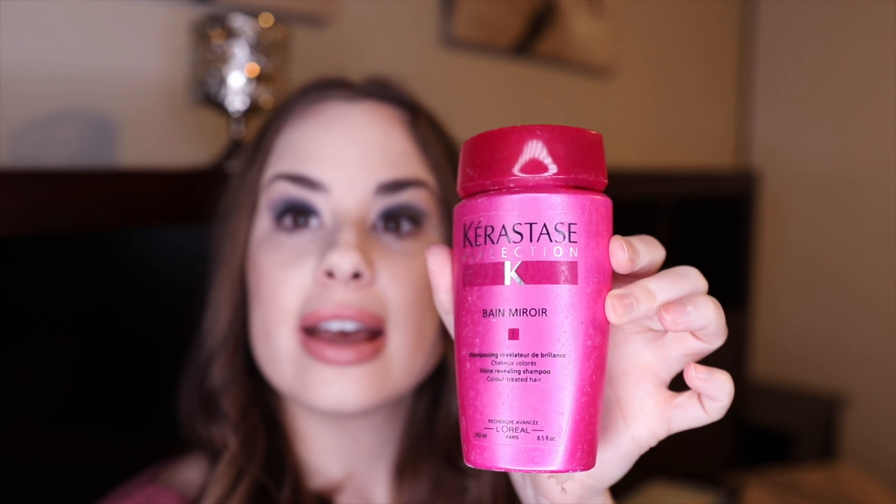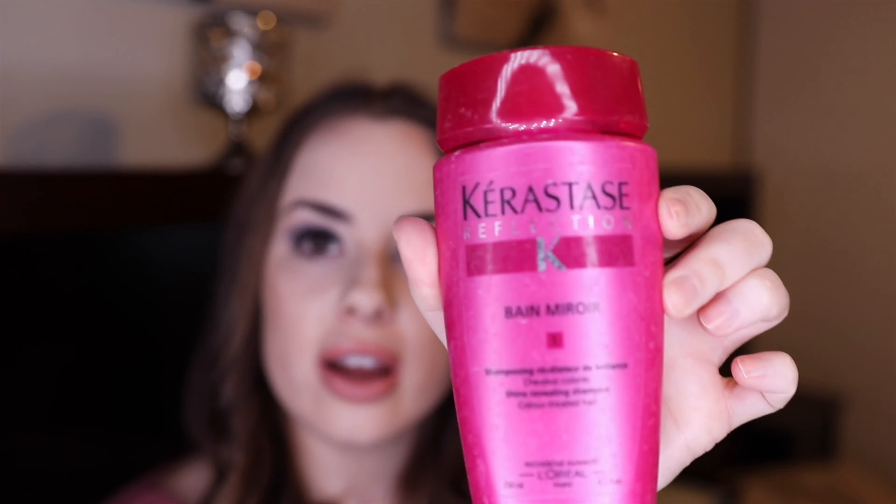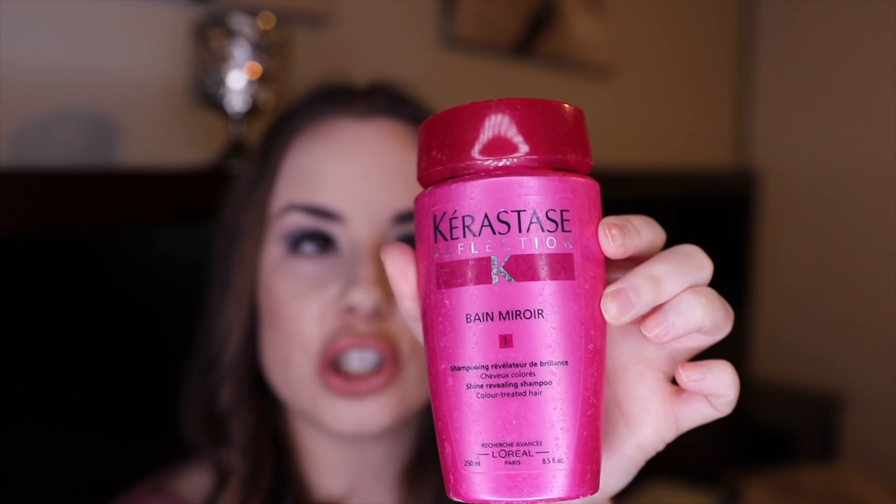This Kerastase Shine Revealing Shampoo for color-treated hair does make your hair really shiny, but I wouldn't pay that amount for a shampoo that just makes my hair shiny. I wouldn't repurchase it — I'd probably try their other ones for damage and growing hair long instead.